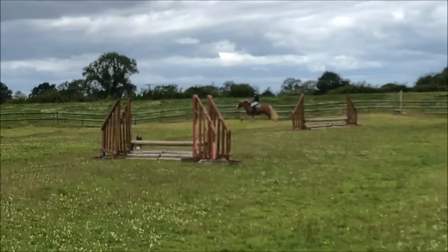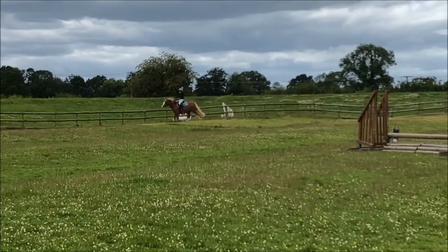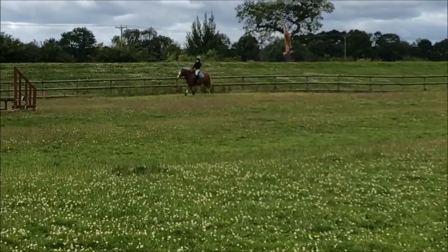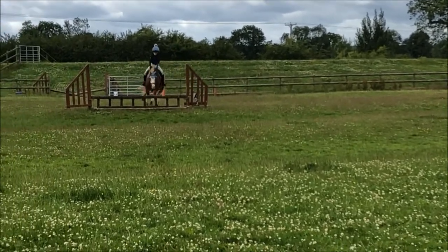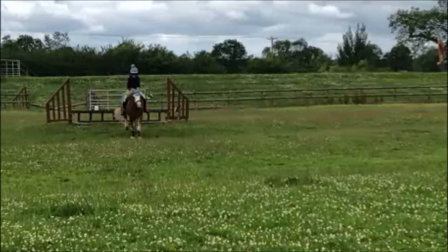He went over there, then this jump was a kind of funny jump — he just had to jump it. Then he went down a bit of a slope. I'm so proud of Archie for trying the jumps and journeying around, because it was so windy.